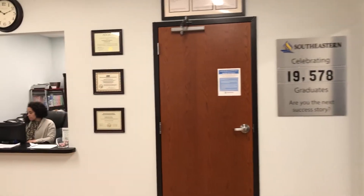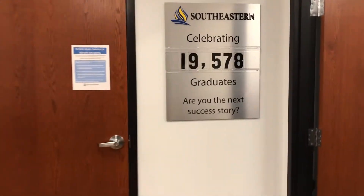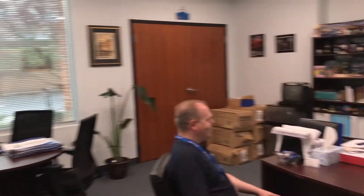Hello, welcome. Oh, hi. Welcome to Southeastern Institute's Charlotte Campus. I'm Chris Loretts, the campus president, and I'm so excited you decided to visit with us today.